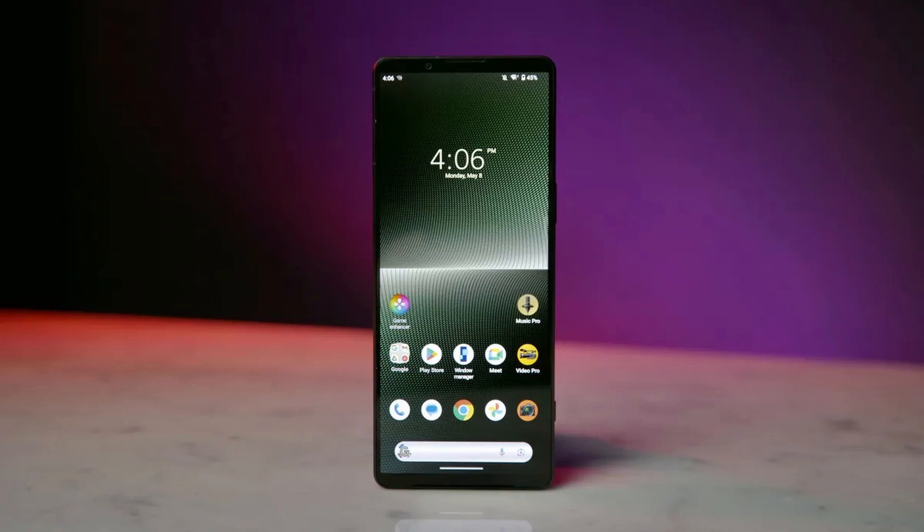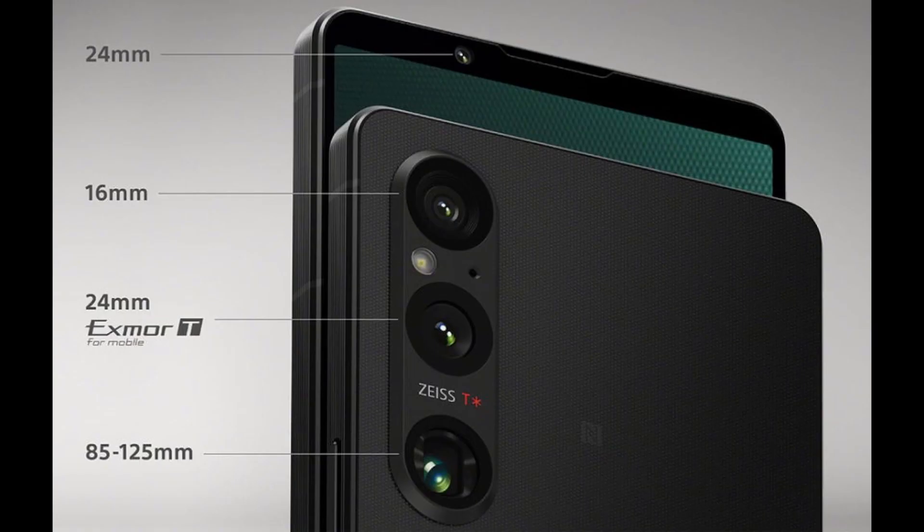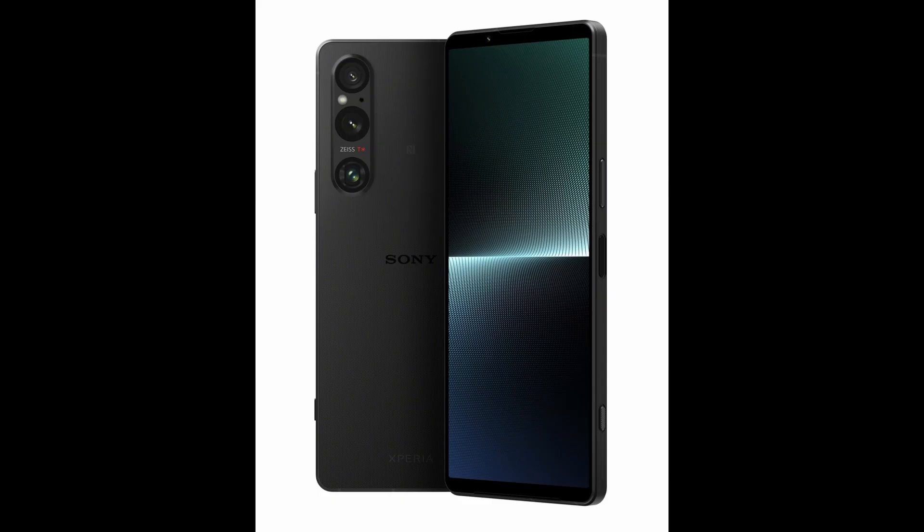Under the hood, the Xperia 1V is powered by a Snapdragon 8 Gen 2 chipset with 12GB of RAM and 256GB of storage. In contrast to many other premium smartphones, the Sony flagship comes with a microSD card slot for easy expansion of storage.